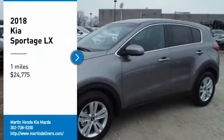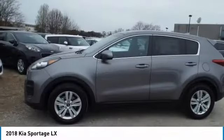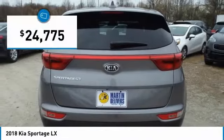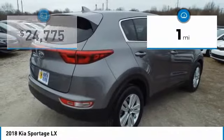Come test drive the 2018 Sportage. With its sleek and stylish exterior and its roomy, feature-laden interior, the Sportage both looks good and performs well on the road, and is priced below $25,000. This vehicle has less than 100 miles.